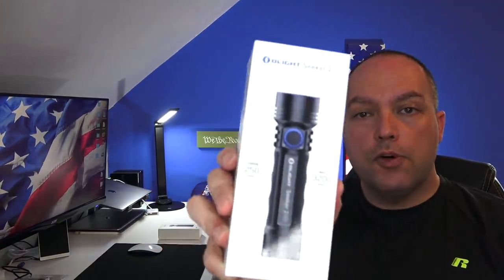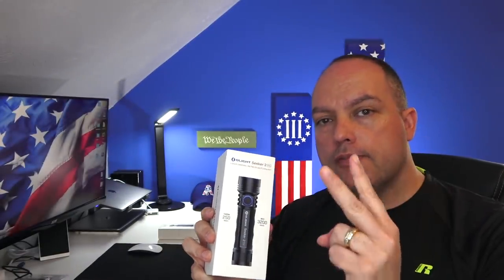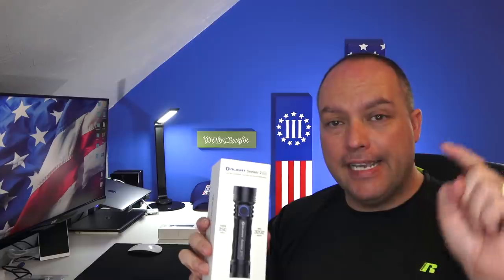The Seeker 2 Pro is going to be available for 40% off — 40% off — but there's a limit of two per person. So if you want one, you've got to get on it quick. You know that when Olight has a new release, it typically sells out and it will do so quickly.